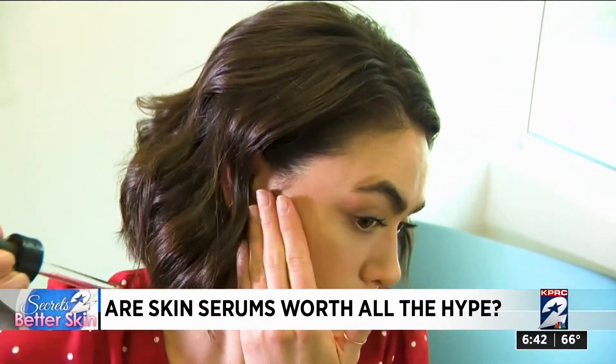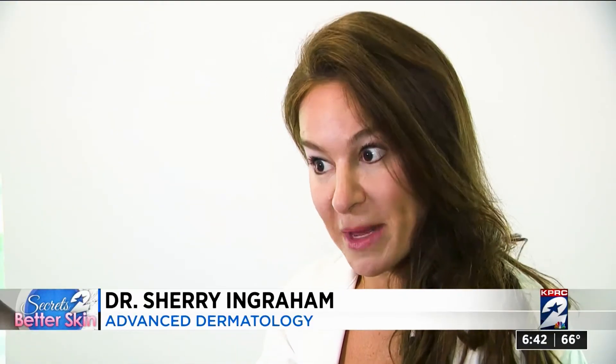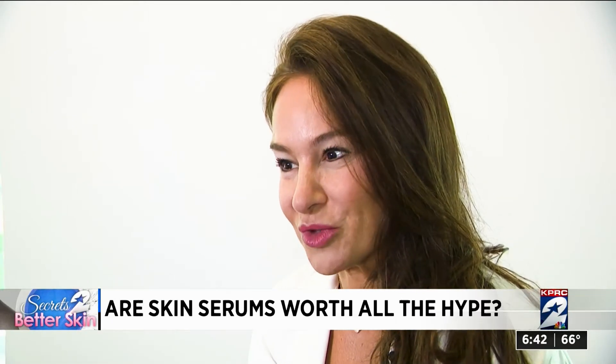If you're an oily-prone teenager, there's a serum for you. But also if you're a woman in her 30s, 40s, and 50s who may have a little drier complexion, there's a moisturizing serum for you too.